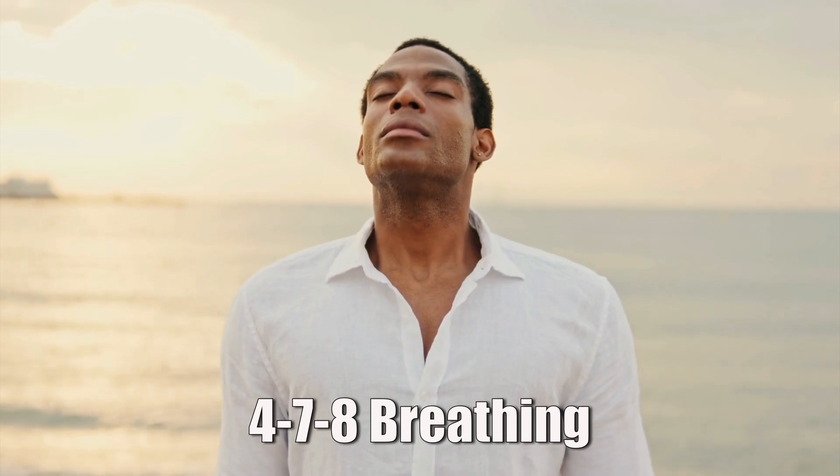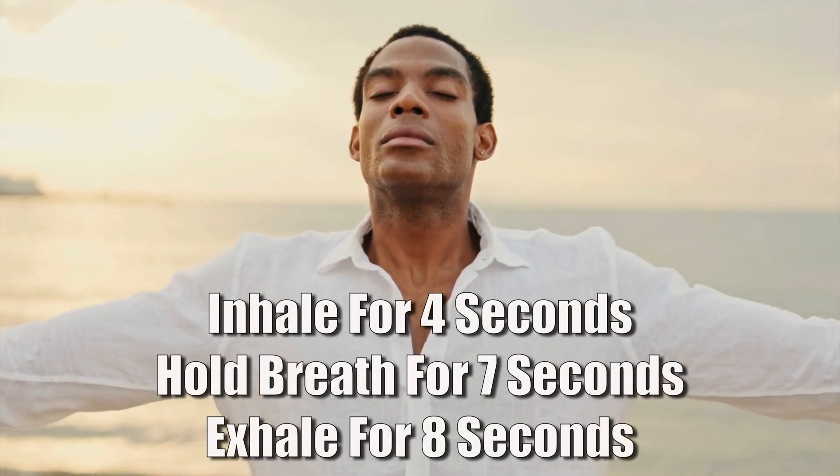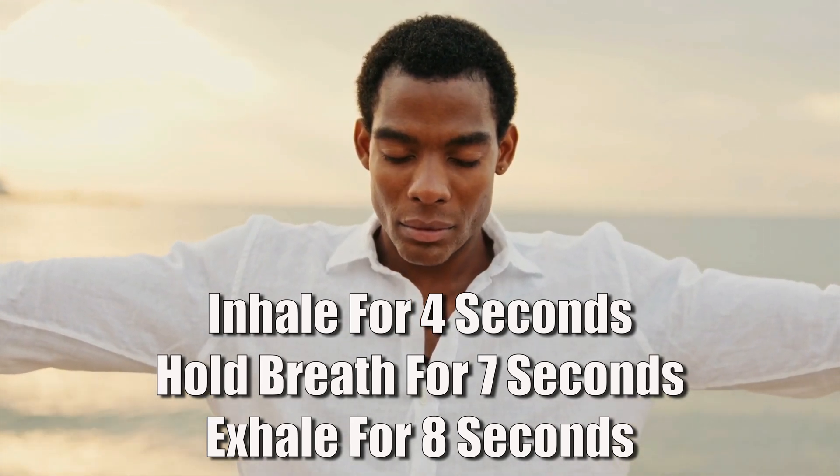If you want a slightly more advanced version, you can do 4-7-8 breathing: inhale through your nose for four seconds, hold your breath for seven seconds, then exhale through your mouth for eight seconds. This one is a bit more intense, so don't overdo it when starting out — do four breath cycles and stop if you feel lightheaded. Both of these are great and can also be done under acute stress, for example when you're sitting in traffic or in a work meeting.